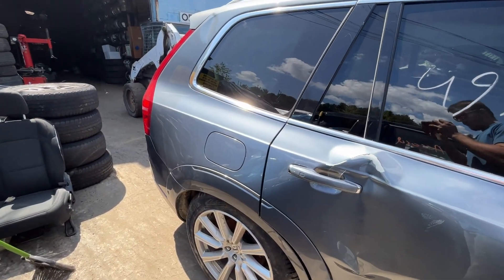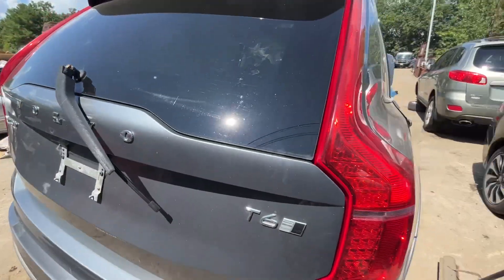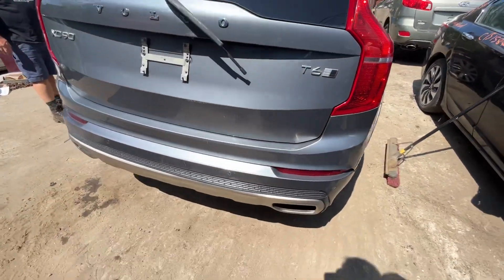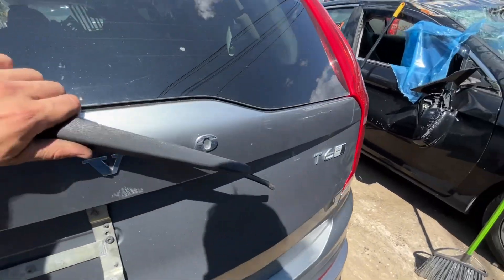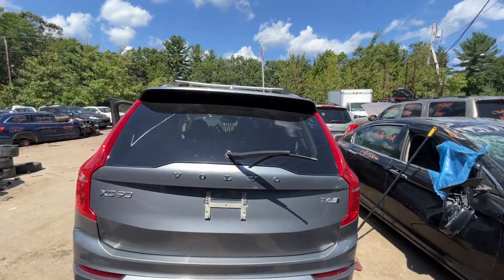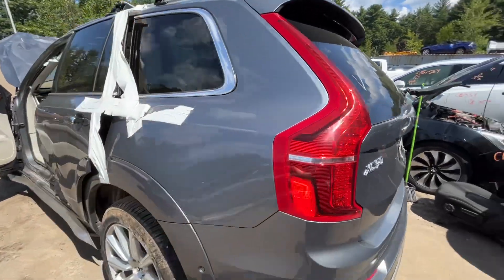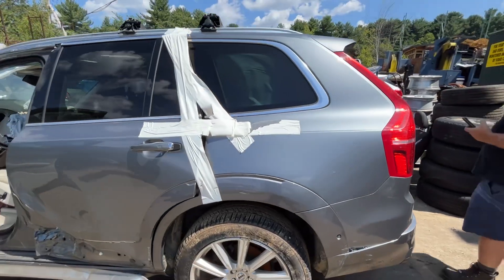Quarter glass and fuel tank door all look good. Tail light through bumper lid all look good. Rear bumper has a few little scuffs. Wiper motor is not aligned. Tail light is good. Quarter glass both look good.